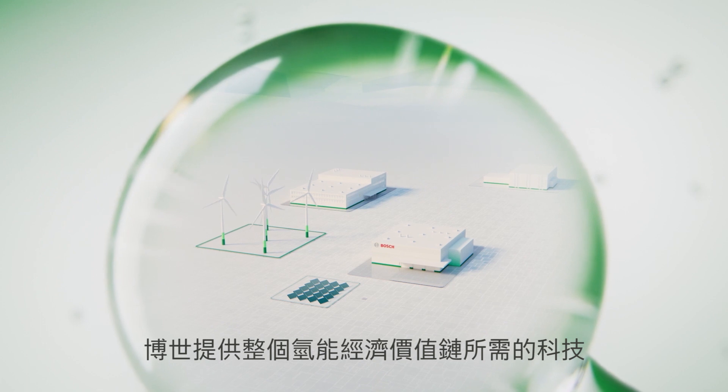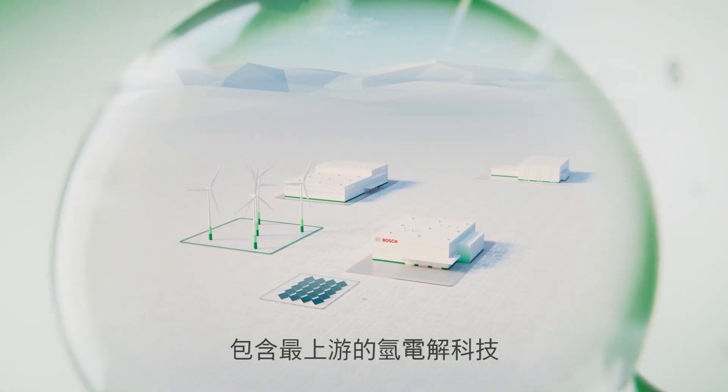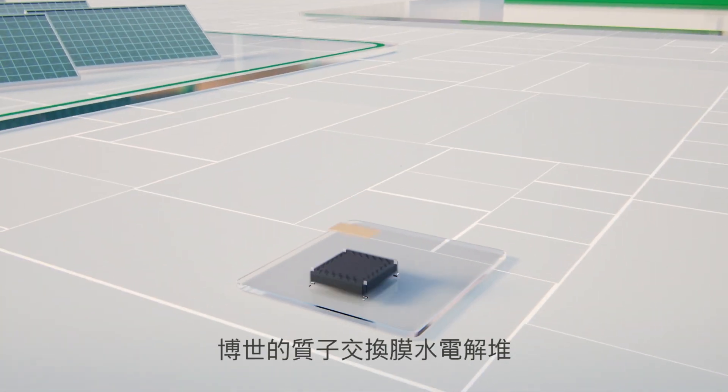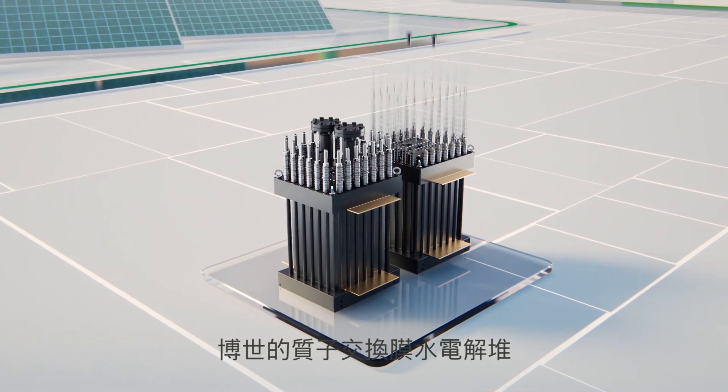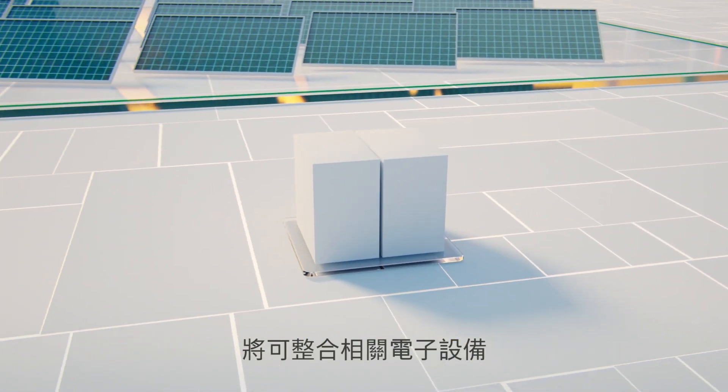Bosch offers technologies for the entire value chain of the hydrogen economy and starts right at the beginning with electrolysis. The Bosch PEM electrolysis stack, or in the future the SMART module, which will incorporate the relevant electronics,